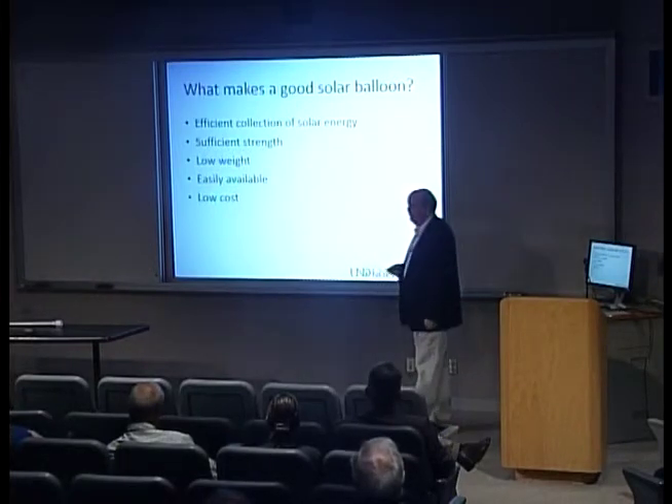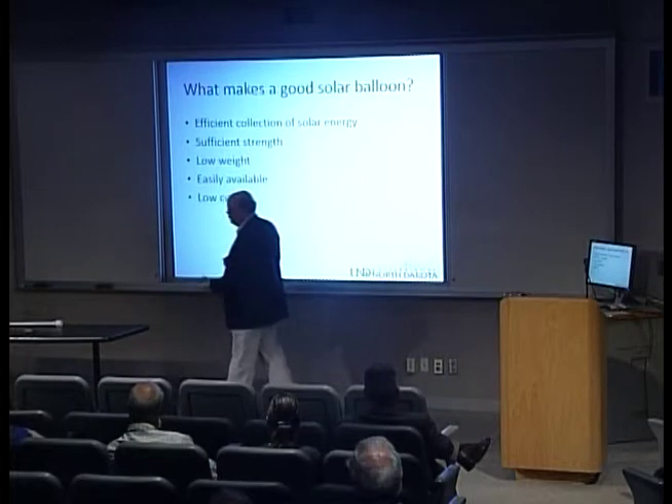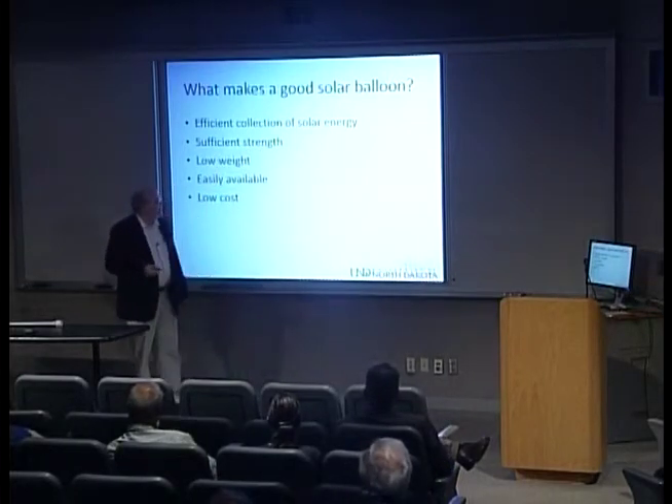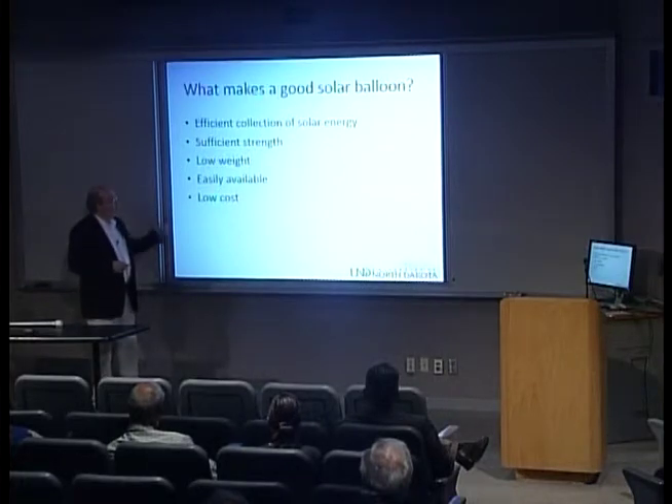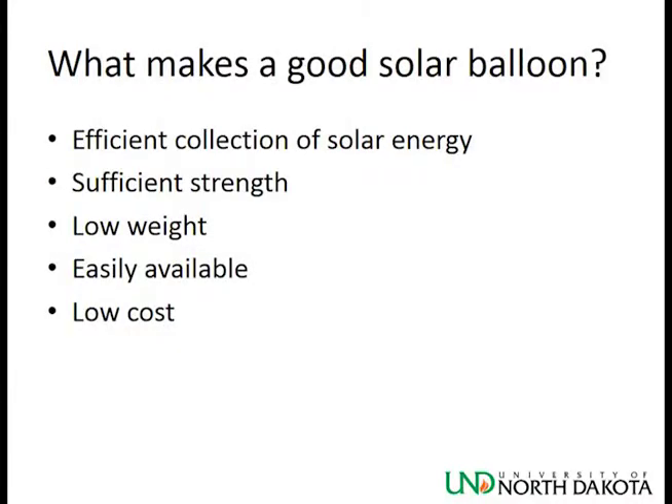So, what makes for a good solar balloon? We think this is a viable technology, especially for STEM outreach and schools with a lower budget or concerns about working with high-pressure gases. The best materials should absorb sunlight, be sufficiently strong to contain the buoyant gas without tearing, be low weight — because every ounce in the envelope is unavailable for payload — and should be easily available and low cost.